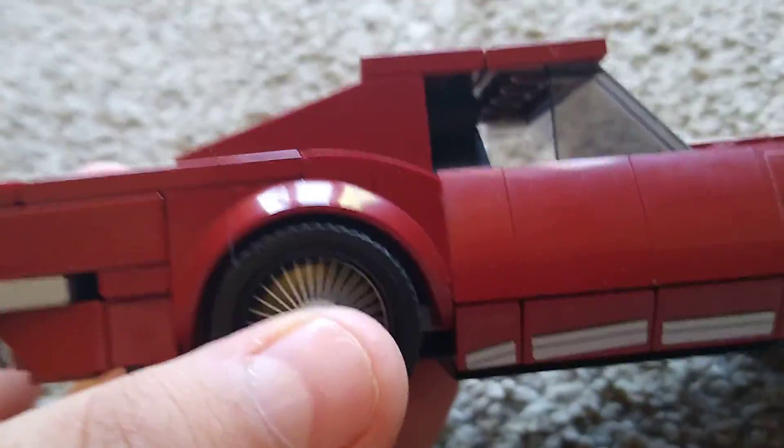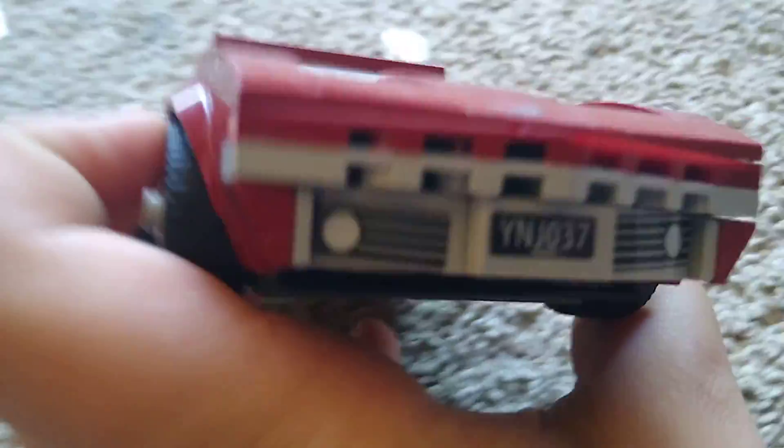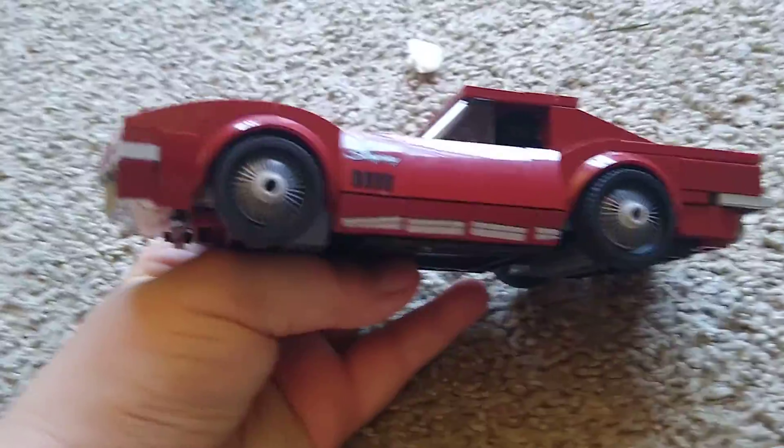This car is a cool car. It's a Chevrolet — a 1968 car made of LEGO. And this is the real-life version. Beautiful, that is beautiful. Let's just look at it — front, back, there you go. There's the car.